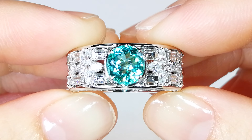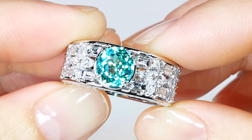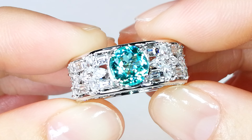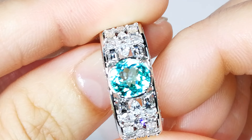This is one of the rarest Paraibas you will ever see. It is fully certified, unheated. This color is one of the deepest saturations I have ever seen in an unheated Paraiba. The color is neon — vibrant and intense. It is fully certified, unheated.